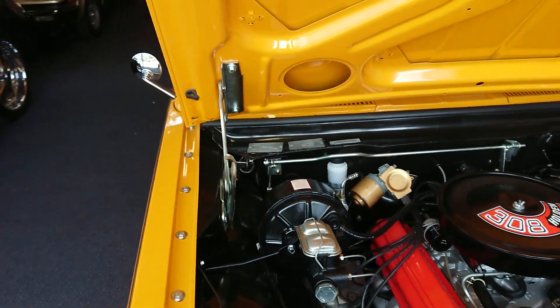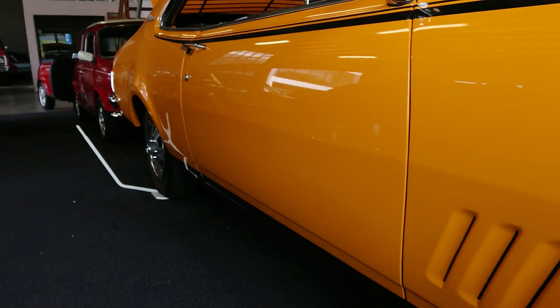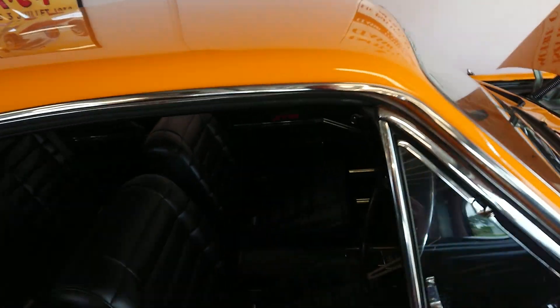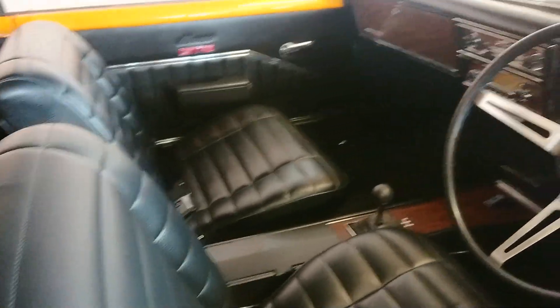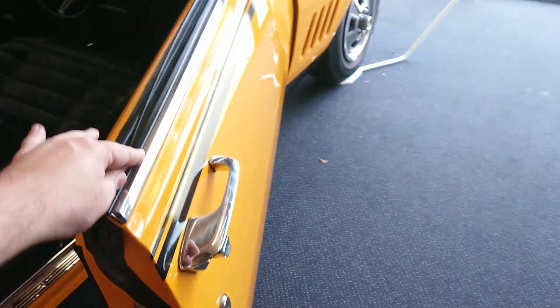We'll walk around the side now. Have a look at the quality of the paint on this car — it's incredible. The gaps are super nice. The interior has all been done, as you would expect of a restoration on this sort of level.